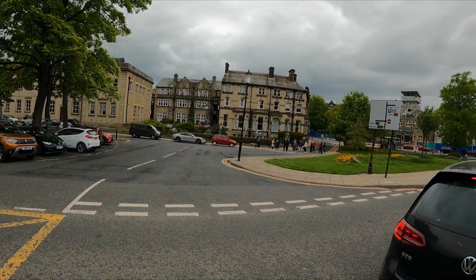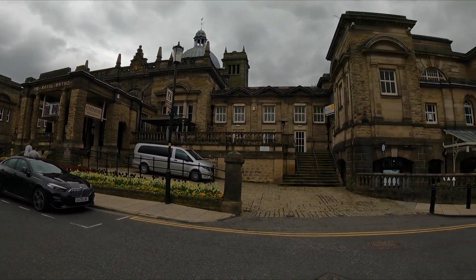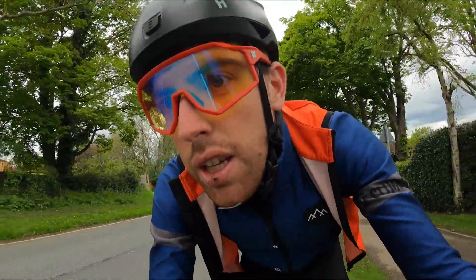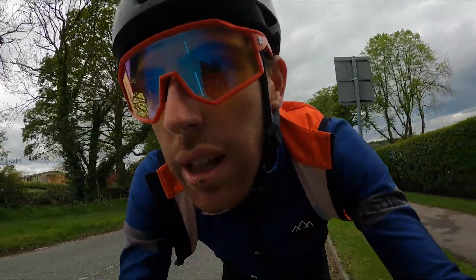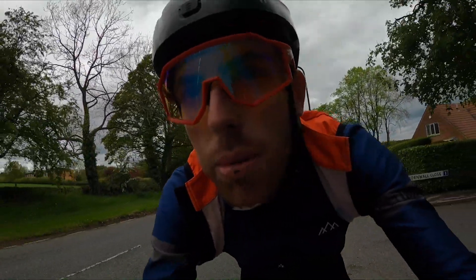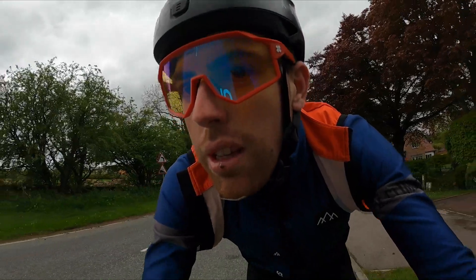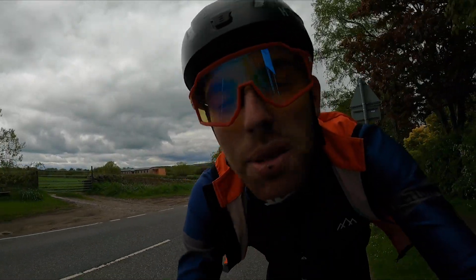There you have it — I hope you enjoyed this video. I enjoyed making it, I enjoyed riding the course. I really recommend that if you're ever up this far north of England, ride in Yorkshire. In my opinion it's like the capital of cycling for the UK — one of the best places you can ride your bike. Highly recommend Yorkshire, Harrogate — you've got some climbs, and they definitely get the seal of approval. Thanks for watching everyone.